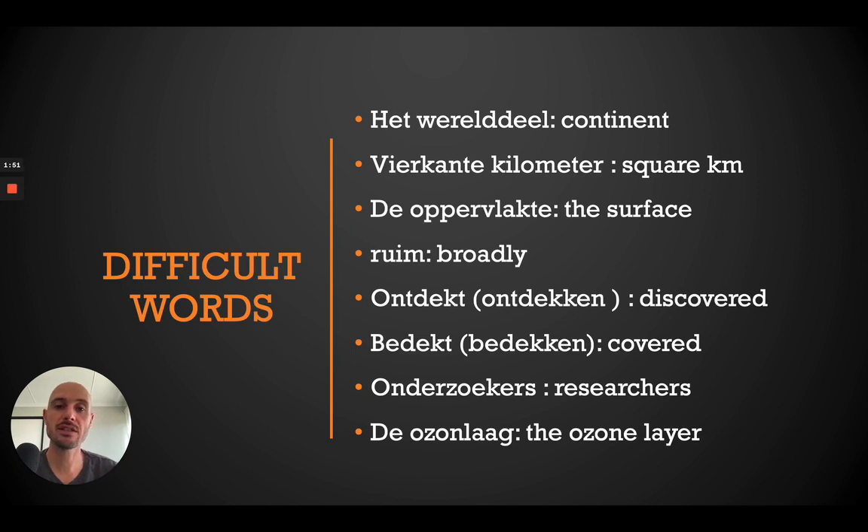Okay, let's check that difficult word list. The first one is 'werelddeel' — that is a continent. Then we have 'vierkante kilometer' — that is square kilometer. 'De oppervlakte' is the surface. 'Ruim' means broadly. 'Ontdekt' comes from the verb 'ontdekken' — discovered. 'Bedekt' from the verb 'bedekken' — covered. 'Onderzoekers' means researchers. And 'de ozonlaag' is the ozone layer.